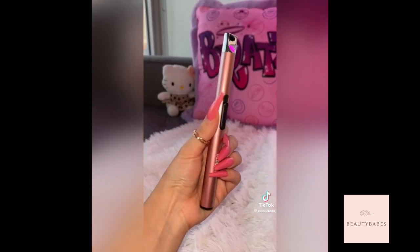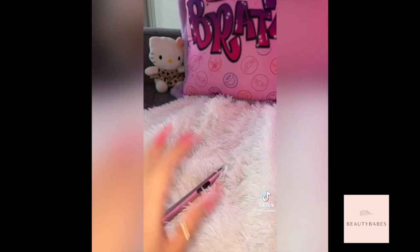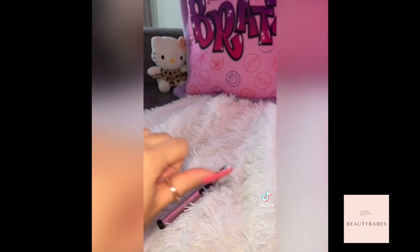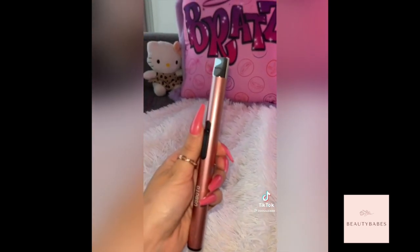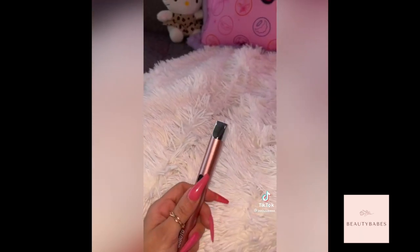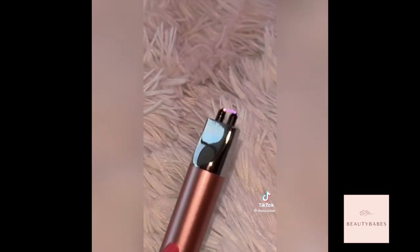Next thing I got is this super adorable pink electric lighter. It's so hard to light candles when you have nails — like I can't properly get in there without burning myself, so I thought this would be perfect to have. Even when you light it, the flame is pink too. Like how cute.